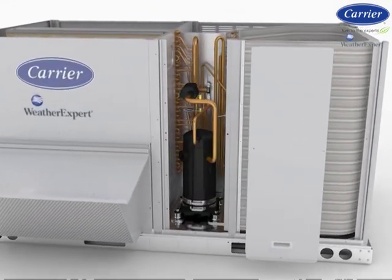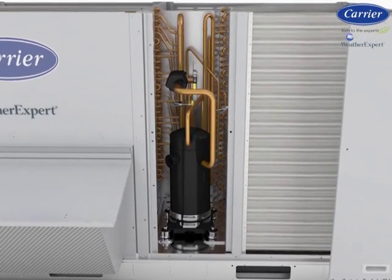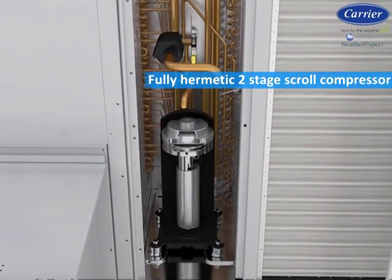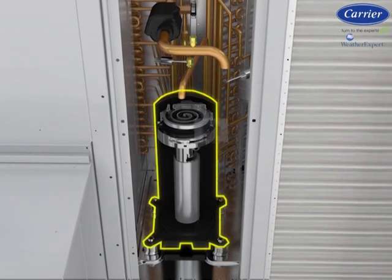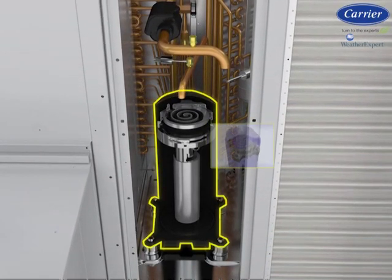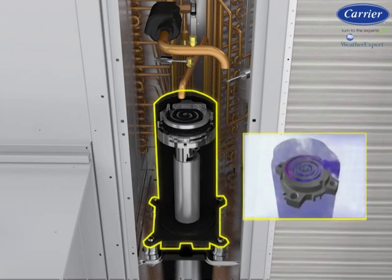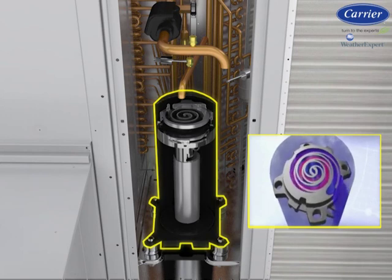First, to the heart of the system — the compressor. Each WeatherExpert unit has a high-technology, fully hermetic, two-stage scroll compressor. This modulating multi-stage compressor helps provide more precise temperature control, lower humidity, and greater energy efficiency in comparison to fixed-capacity compressors.